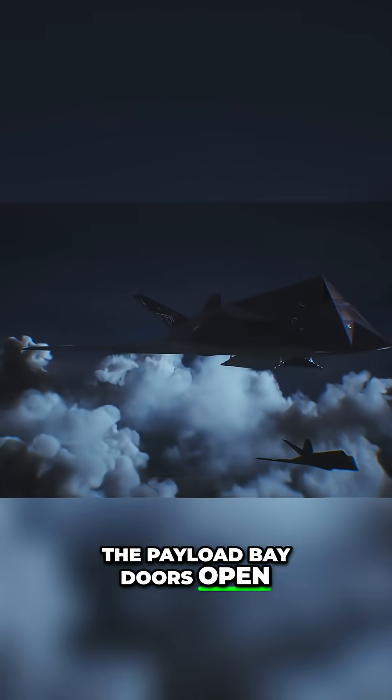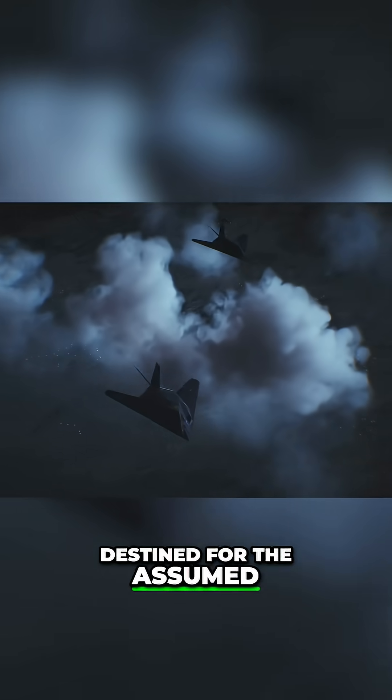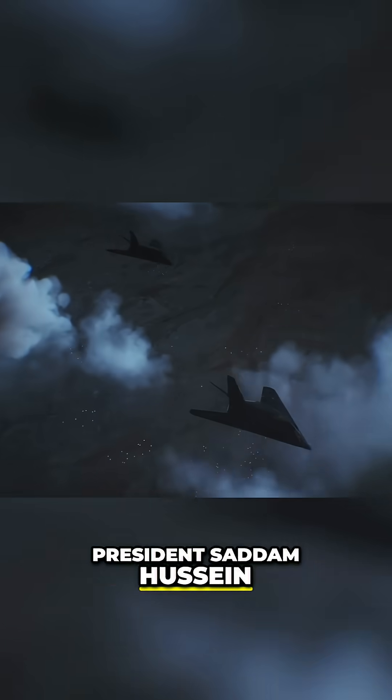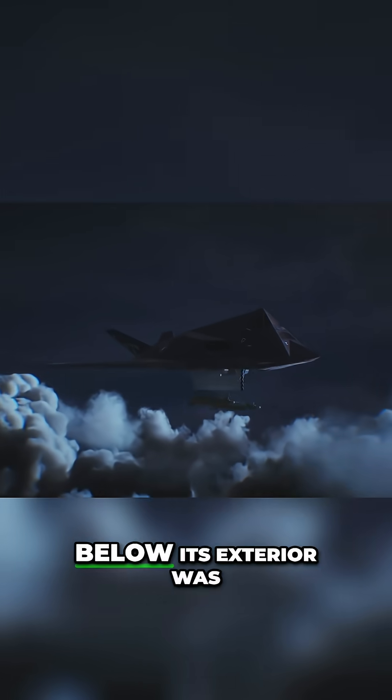The payload bay doors open, revealing two GPS-guided bombs destined for the assumed location of then Iraqi president Saddam Hussein. This simple act may well have revealed the stealthy aircraft to radar below.